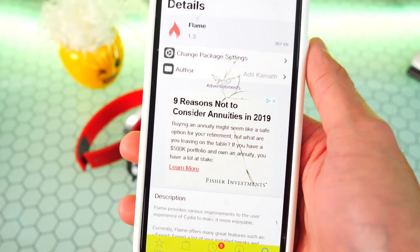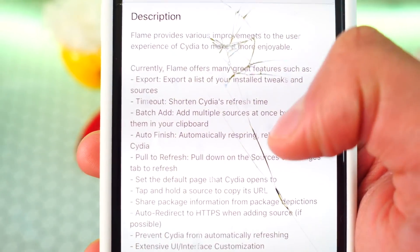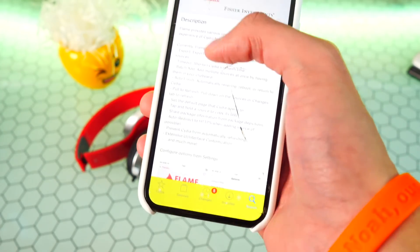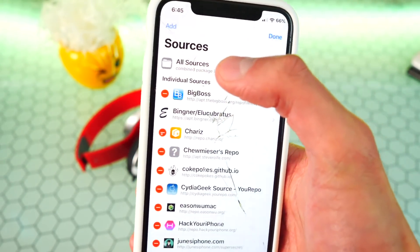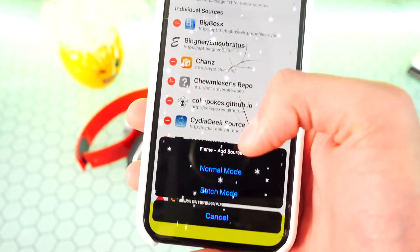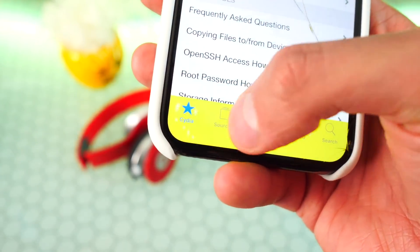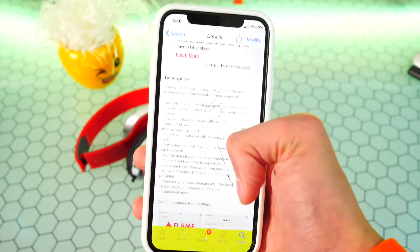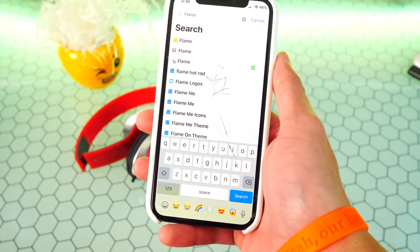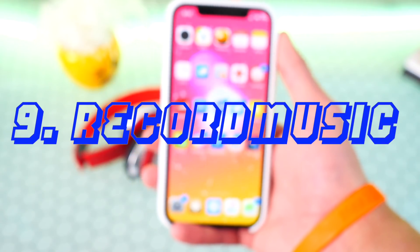The eighth tweak is called Flame — there's so much to cover. Inside Cydia you can export a list of your installed tweaks, make Cydia's refresh time shorter so it loads quicker, and use batch add to add multiple sources at once by copying a list of repos. In Sources you tap Edit, then Add, and there's a batch mode that adds all copied sources in bulk. You can also change Cydia's UI colors — I now have blue icons and a yellow tab bar. It adds pull-to-refresh, and can automatically respring after installing a tweak if you enable that toggle. This tweak is called Flame.